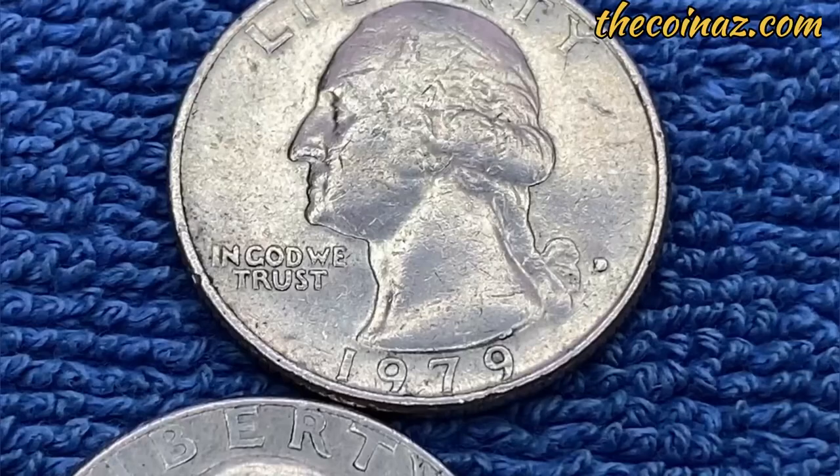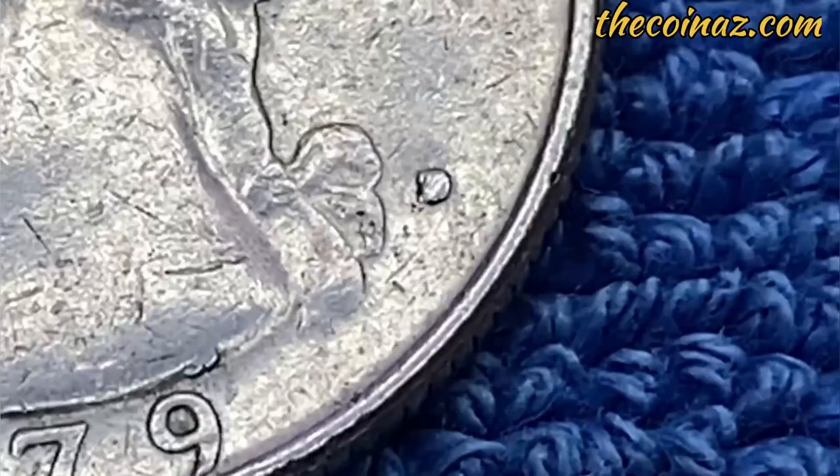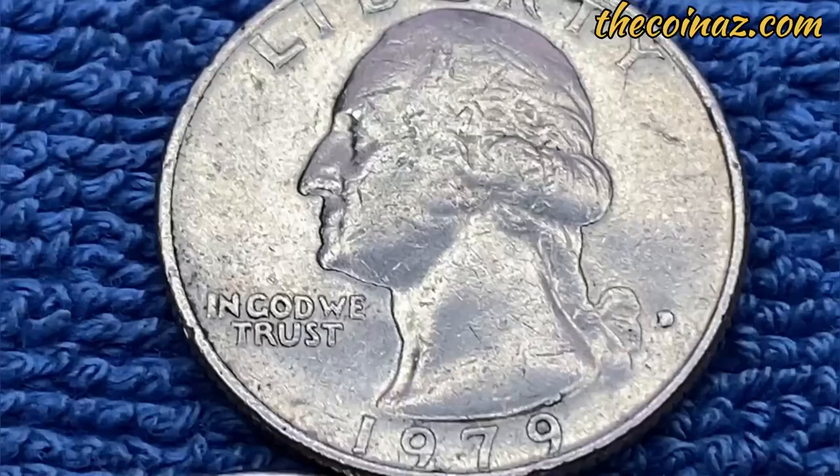Are there more of these rare and valuable 1965 silver quarters? Maybe. Here is how to tell a silver quarter from a regular copper-nickel quarter.